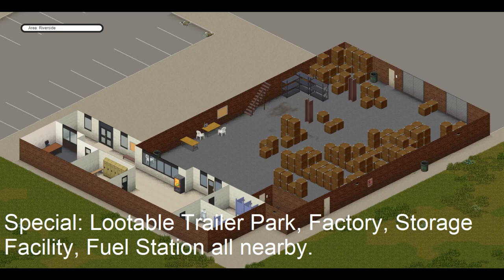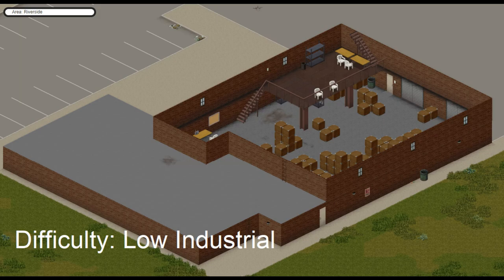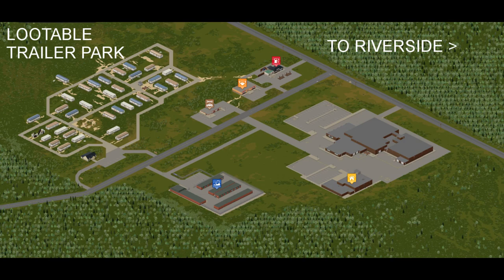However, you only really need to worry about zombies coming from the trailer park, possibly from the factory, and if you don't clear out the storage factory that's to the side too. But that's filled with loot, so you kind of want to go in there anyways. Because of these large layouts inside of these industrial buildings, and because it's so far removed from Riverside to the northeast, I classify this as a low industrial difficulty. Because once you've got this place locked down, there's not much that's going to be a threat to you apart from helicopter events.